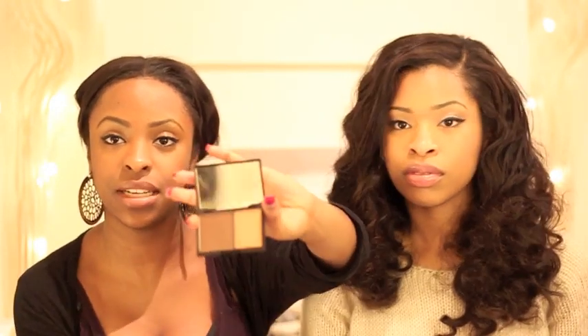I also got the Sleek contour kit in dark. I've noticed that sometimes when I wear my foundation my face looks a bit flat, and this adds dimension to it. I don't put on a lot — just a little bit.